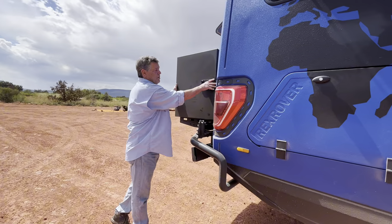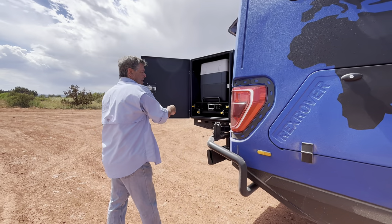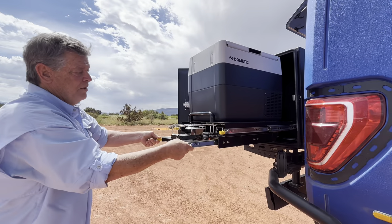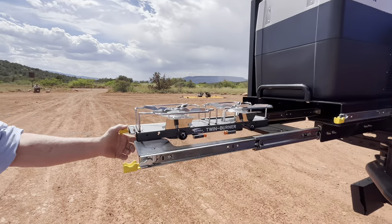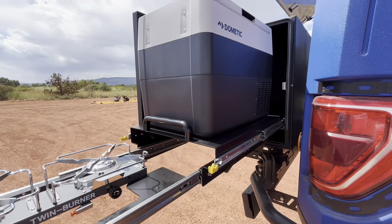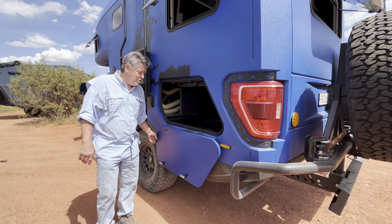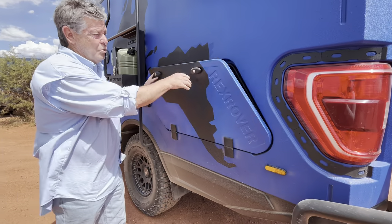The rear cargo area is going to encompass a very nice feature. We've got a fruiterator and a dual burner gas stove. On this side, we have another storage unit with huge capacity, and of course these are lockable.